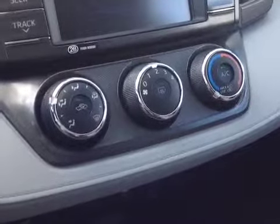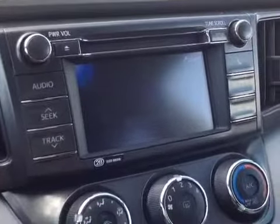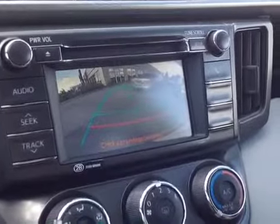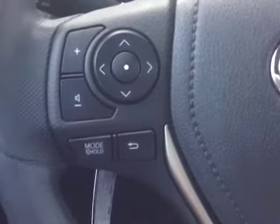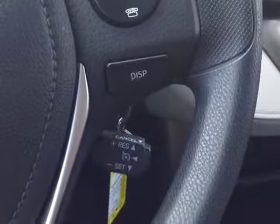An easy-to-access climate control panel, and a touch screen center console that features AM, FM, CD, Bluetooth, and an integrated backup camera — all standard. Finally, on the steering wheel itself, on the left side you have volume, track, and mode adjustments, and on the right side, Bluetooth capability, display adjust, and cruise control.